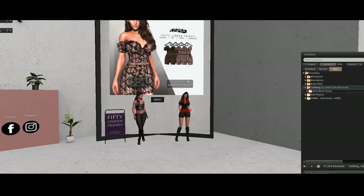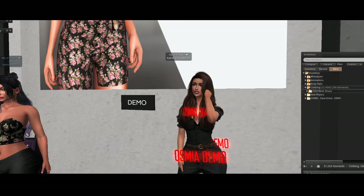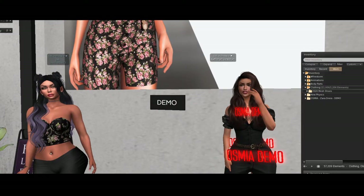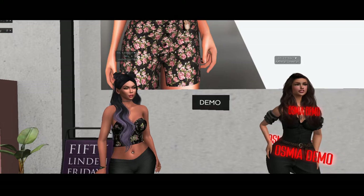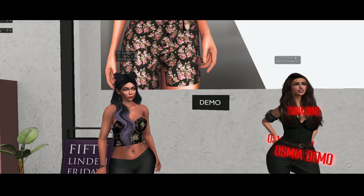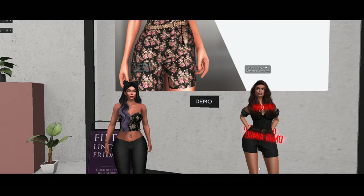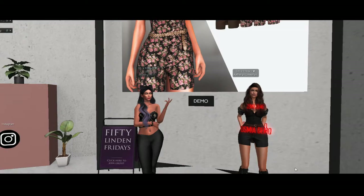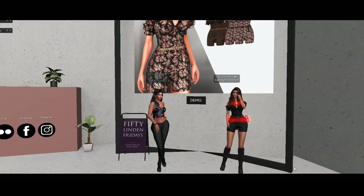Hey everybody, we are here at Osmia, this cute store. As you can see, for 50 Linden Friday they have this dress that is just cuteness personified. It's for Maitreya, Isis, Freya, or Hourglass bodies — that's the sizes it comes in. You get both the brown and the flowered versions, and as you can see, Kitty has the demo on and she is working it.